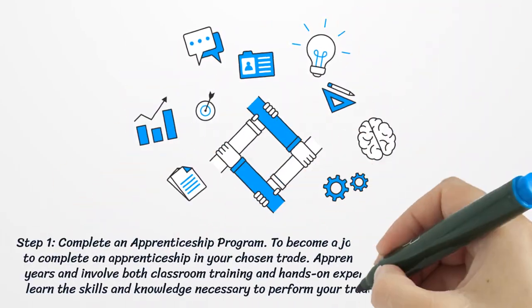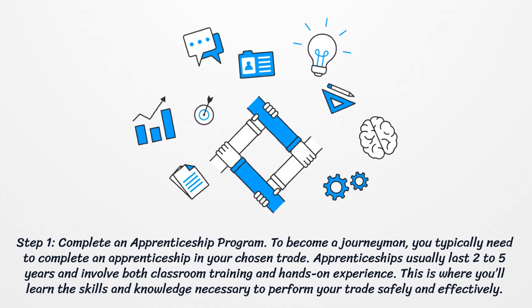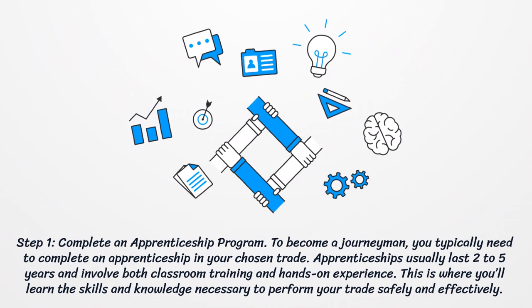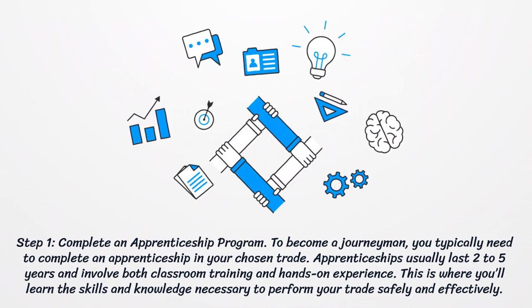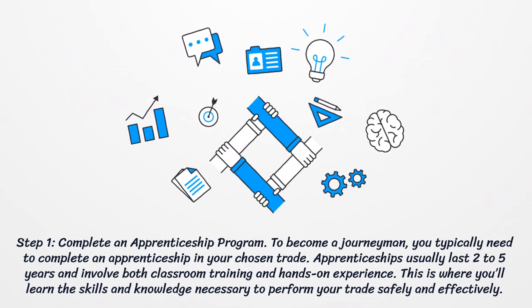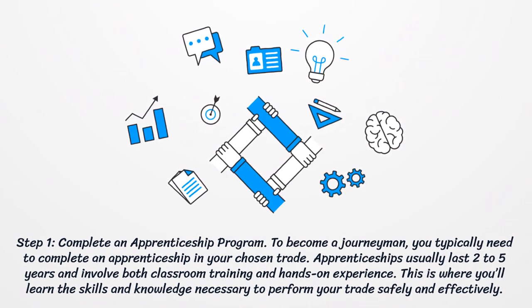Step 1: Complete an Apprenticeship Program. To become a journeyman, you typically need to complete an apprenticeship in your chosen trade. Apprenticeships usually last 2-5 years and involve both classroom training and hands-on experience. This is where you'll learn the skills and knowledge necessary to perform your trade safely and effectively.